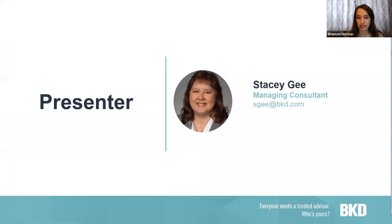Our speaker today is Stacy Gee, Managing Consultant with BKD. Stacy has experience in project management engagements that include managing denials, department assessments, and assisting facilities with development and reorganizational structure. She also has experience managing charge master implementation projects, performing revenue cycle assessments, and providing business office and department staff trainings. Stacy has assisted facilities in developing and training revenue integrity departments to improve physician documentation and enhance revenue opportunities.